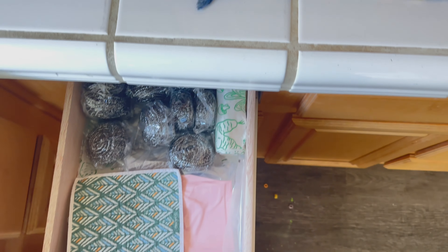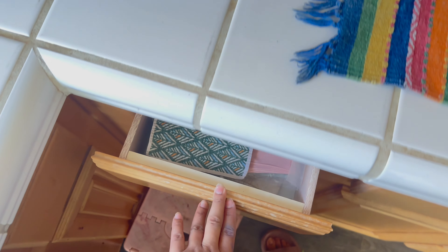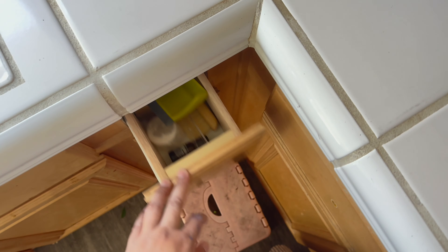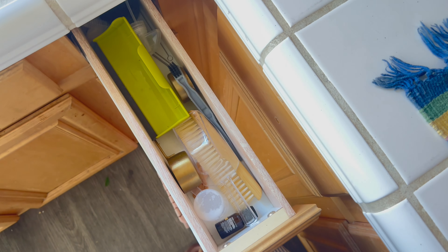In the other drawers there are roti things, gloves, and in another there are scrubs, cloths, cleaning tools, and other tools.